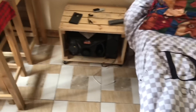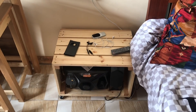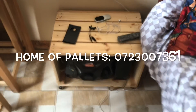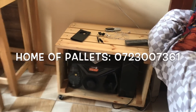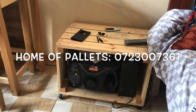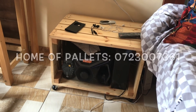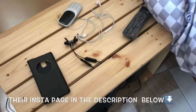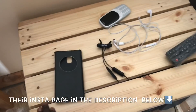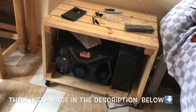There is my side table. I got this from Home of Pallets — I'll put their number in the description box below. They're really good, they work with pallets. I really like what they did with this one because it has wheels, so I can move it around whenever I want and place it wherever I want. I decided to put my radio there.